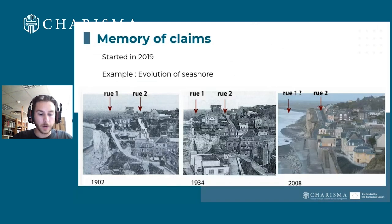So, Memory of Claims. This project — Memory of Claims in Normandy — started in 2019 to build a better understanding of risk in Normandy. The principle is simple: find every destruction that happened after World War II. You need to know your enemy to apply the right methods. We focus on climate changes and climate damage.